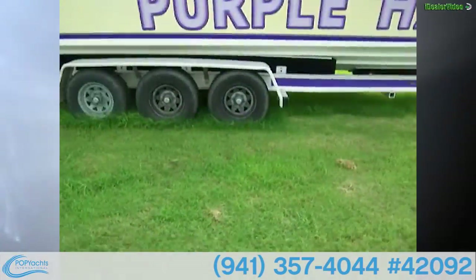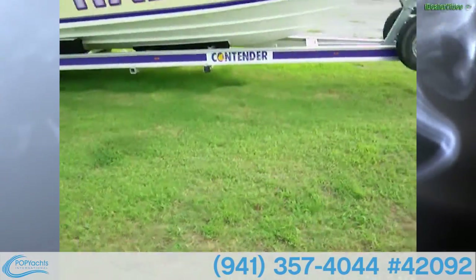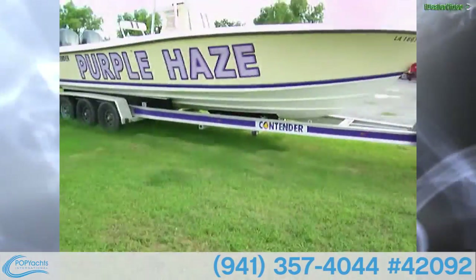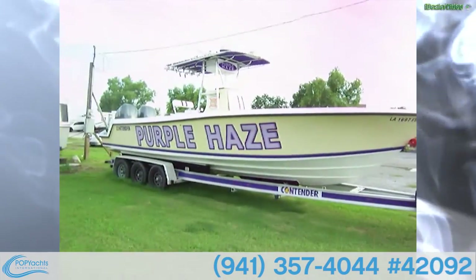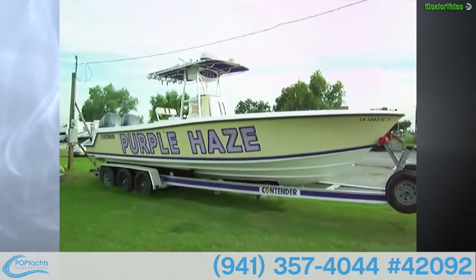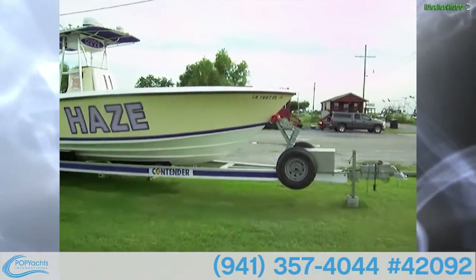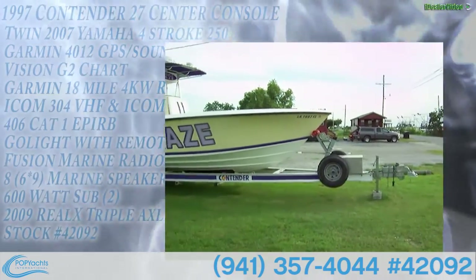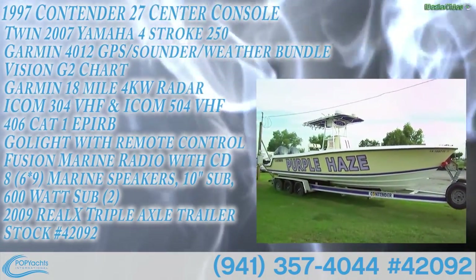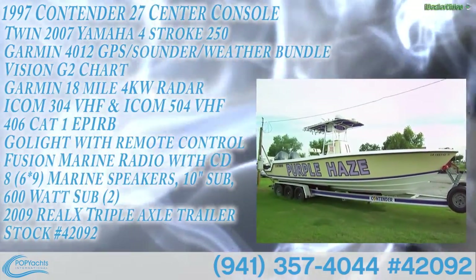It's a triple-axle trailer with a purple and yellow paint scheme. The purple sections are all stickers, so you could peel those off if you wanted. There's a storage box built into the trailer up front. Overall, a really nice boat with great engines, good electronics — all offered here.